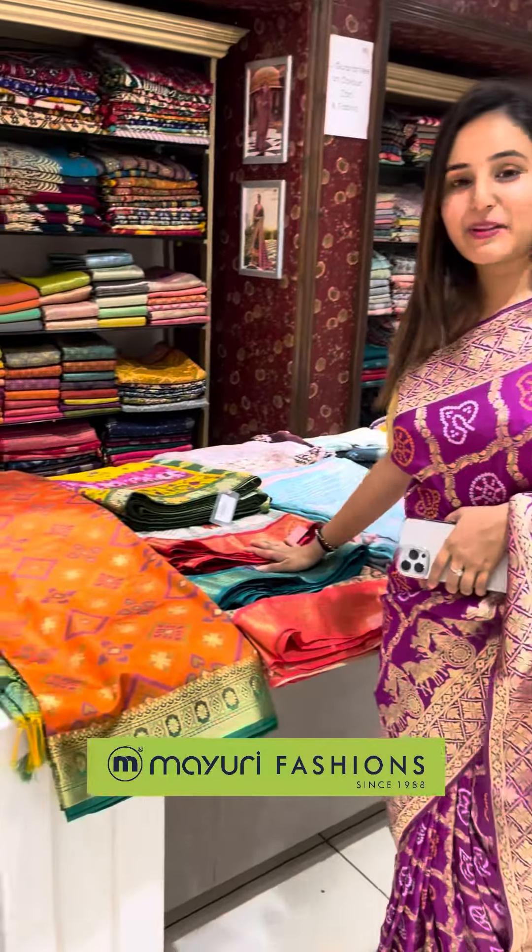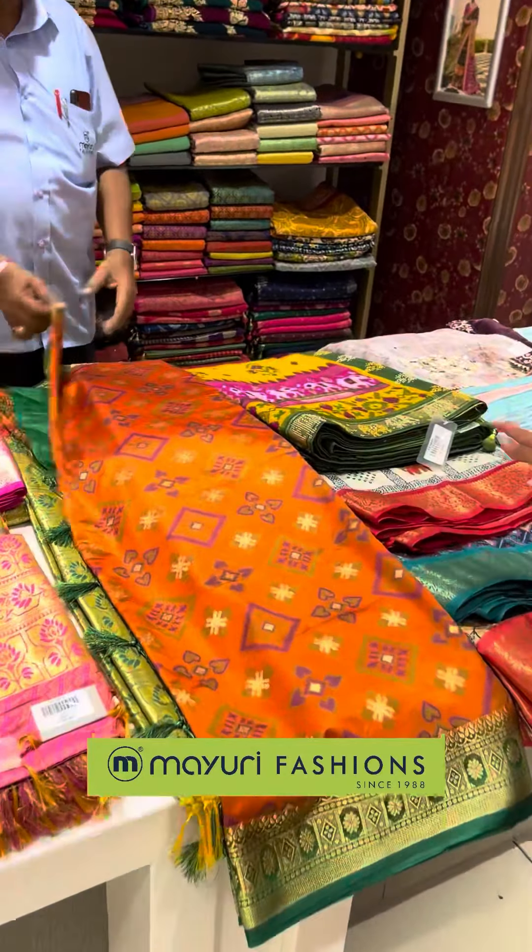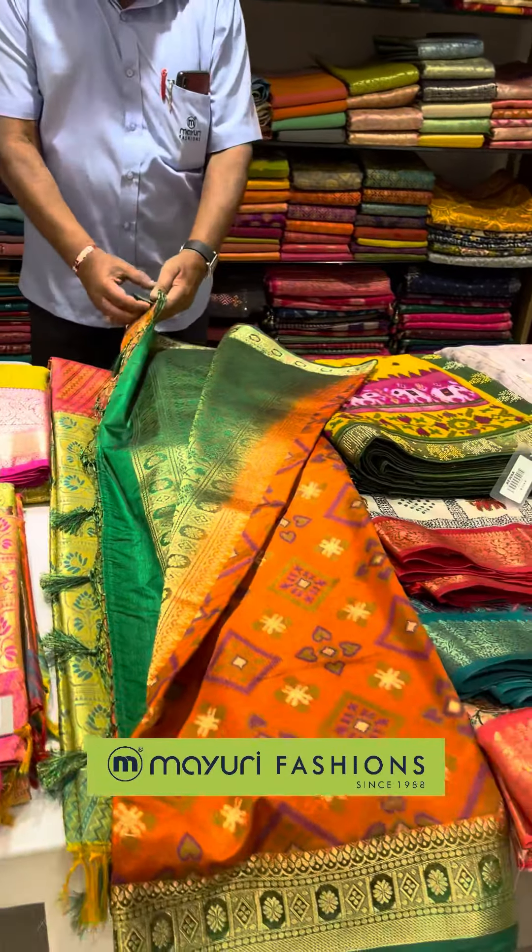Here are the sarees available. Both silk and cotton options are available here, so look at these beautiful color options.